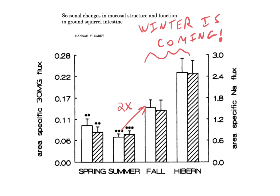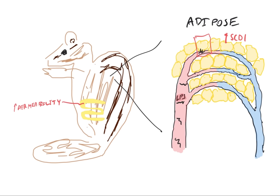This is an experiment using 3-OMG, a type of glucose with a methyl group. They dissected some of the intestine of the squirrel, filled it with this methyl glucose, and watched how permeable the intestine is. From summer to fall, the permeability roughly doubles, and by the time they're hibernating, it's up roughly threefold. So as winter approaches, the hibernating squirrel is increasing the permeability of its gut and increasing SCD1 in its adipose tissue.